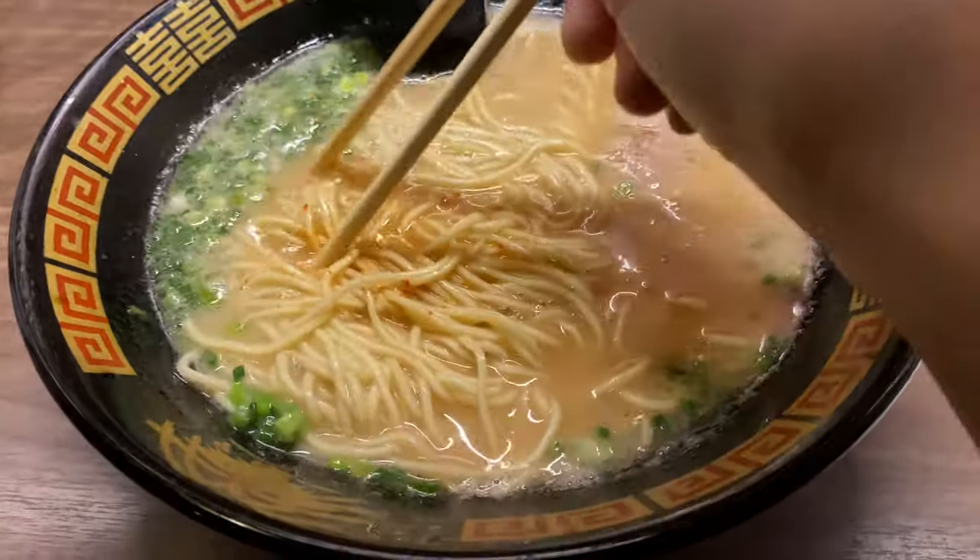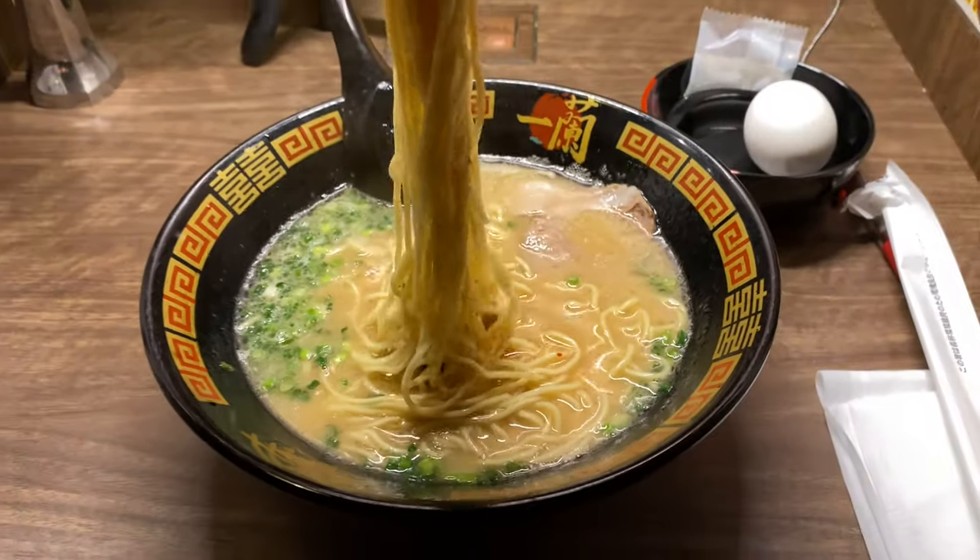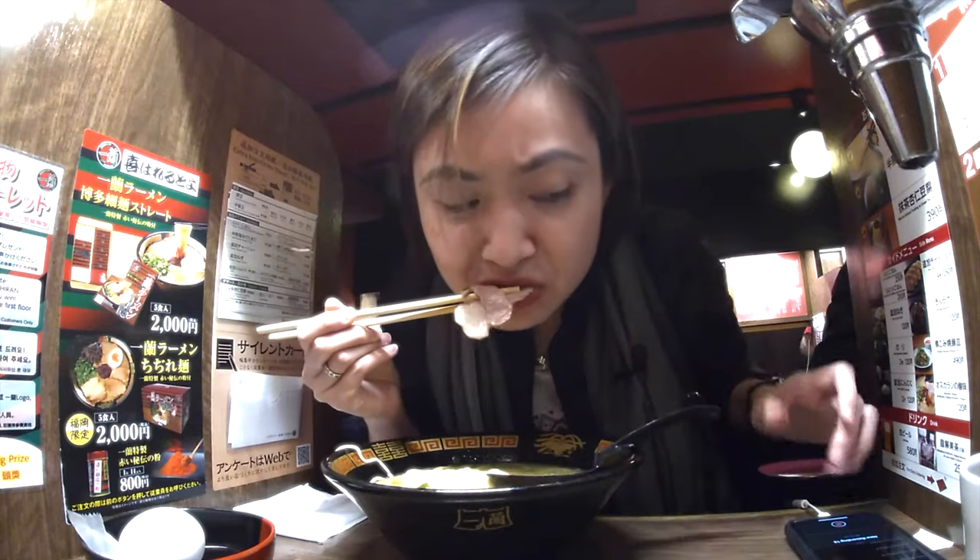I like that you can choose your preference, and I'm going with their recommendations. I want the spice level just right. The tonkotsu broth is milky and creamy, along with firm, thin noodles and a perfectly cooked egg.